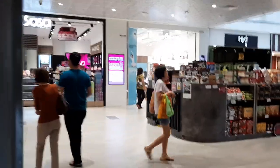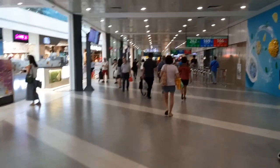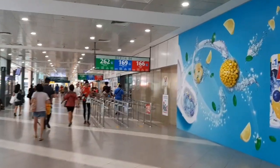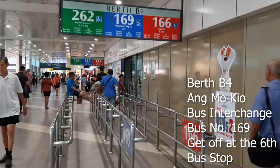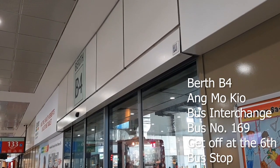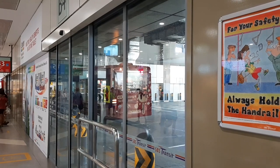This bus interchange, as you can see, is connected directly to Amokyo Hub, which is a shopping center. Keep heading in the direction to look for our berth or gates. The bus we're looking for is bus 169, which is at Berth B4. We wait for the bus to come, the door will open, and we'll get on the bus and take it for 6 stops.